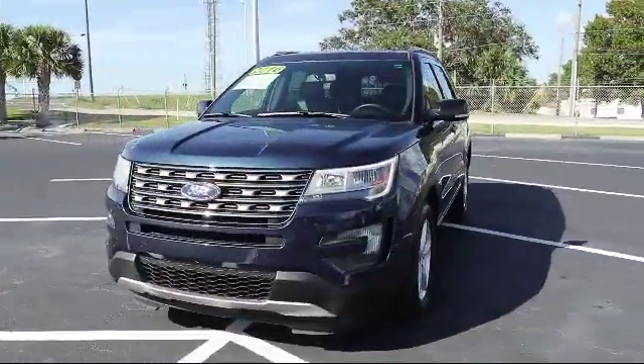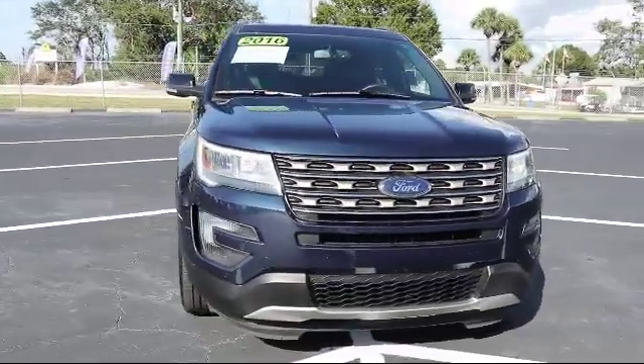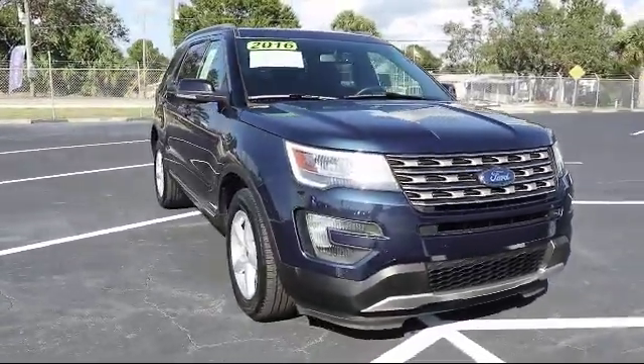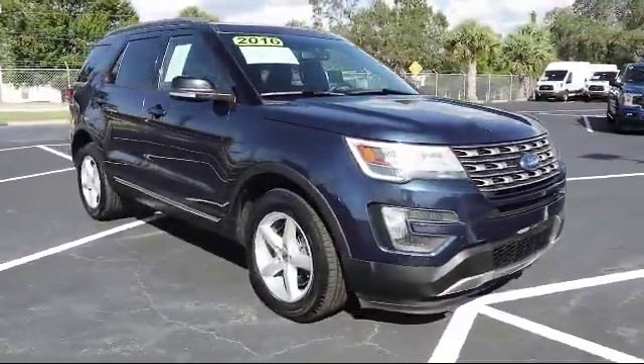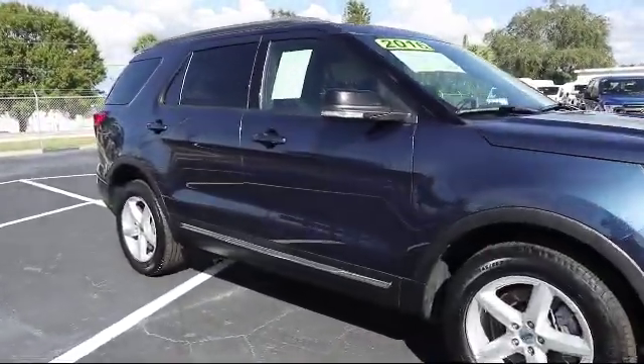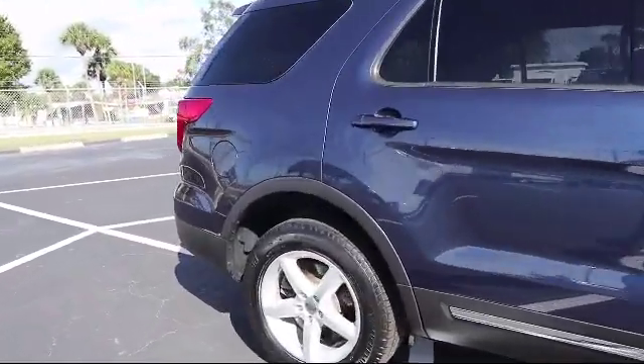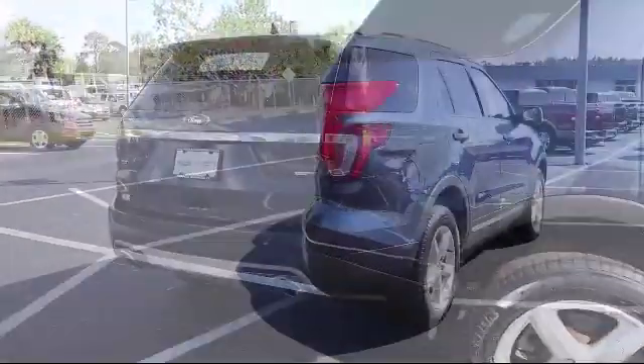It comes equipped with rear view camera, keyless entry, tire pressure monitoring system, rear spoiler, parking sensors, third row seating, heated seats, roof rack, leather wrapped steering wheel, navigation system, and has less than 40,000 miles on the odometer.